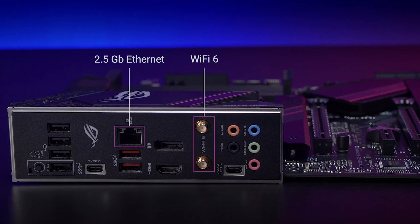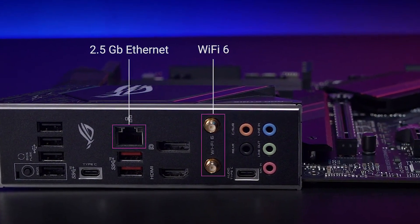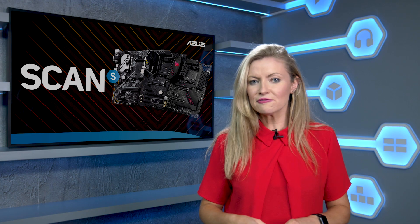All models come with onboard 2.5 gigabit ethernet for improved connectivity, with options available for the latest Wi-Fi 6 on selected models, as well as support for the latest PCIe 4 M.2 storage devices, allowing users to enjoy the fastest data speeds available.